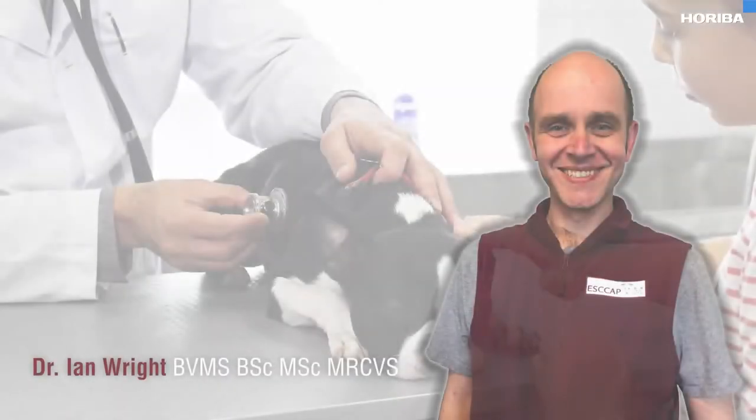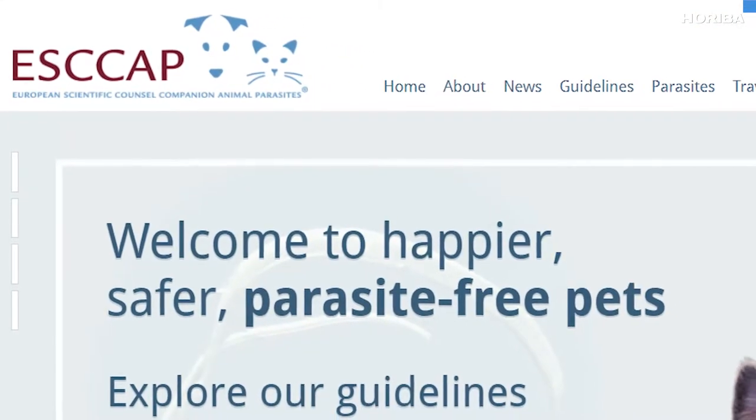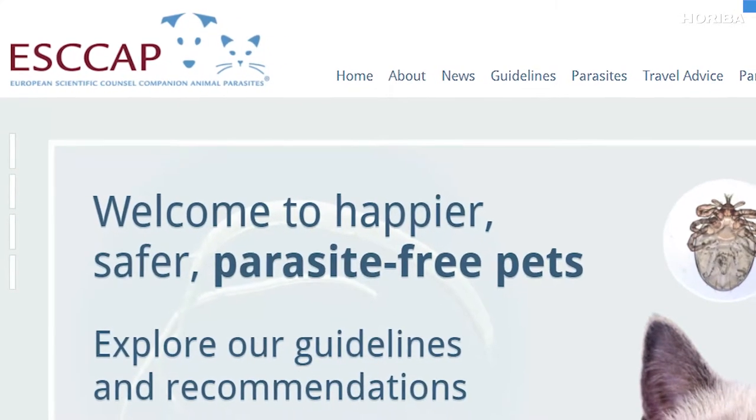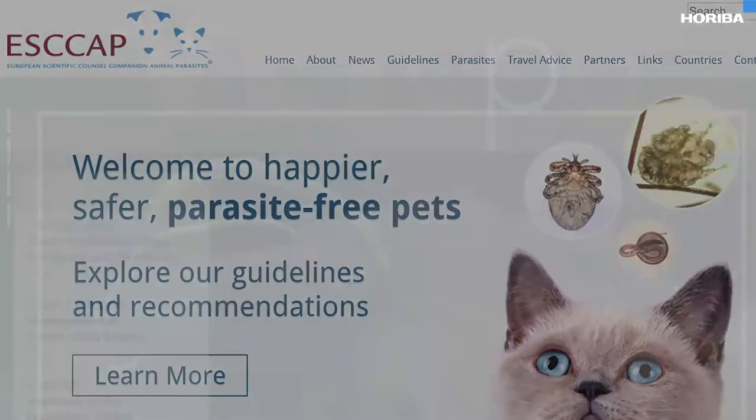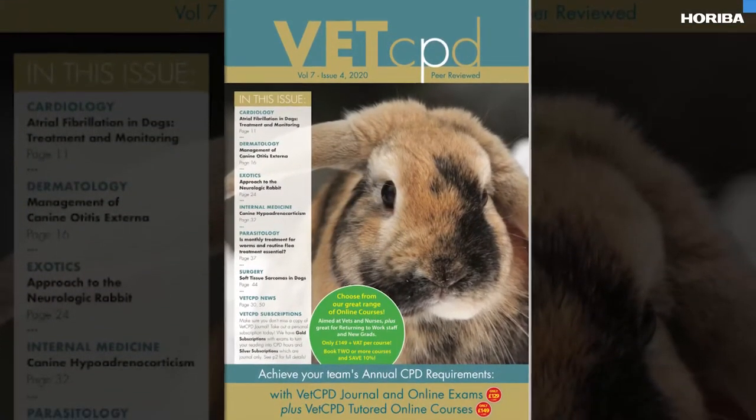Hello, I'm Lisa Martin from Hariba Veterinary and I'm delighted to welcome you to our continuing professional development webinar. We'll be shortly hearing from Ian Wright, veterinary surgeon and owner of the Mount Veterinary Practice in Fleetwood, Lancashire. Ian qualified from Glasgow University and has a master's degree in veterinary parasitology. He's head of ESCAP, the European Scientific Council for Companion Animal Parasites, UK and Ireland, guideline director for ESCAP Europe, and editorial board member for Companion Animal and Vet CPD Journal.